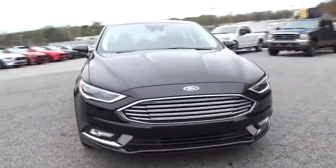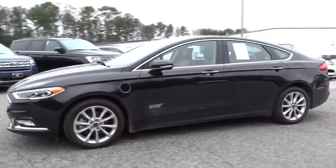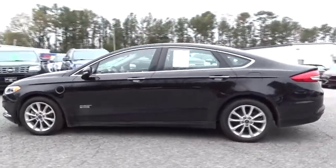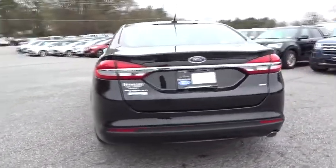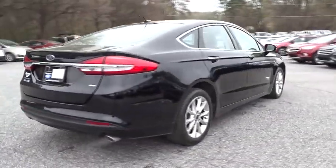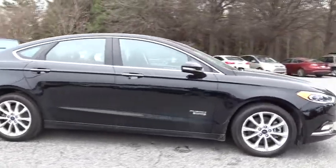The 2017 Ford Fusion Energi. The Ford Fusion Energi is an electric hybrid vehicle with all of the efficiencies you want in an electric vehicle. It also offers the new SYNC infotainment interface, push-button start, and an 11-speaker audio system.